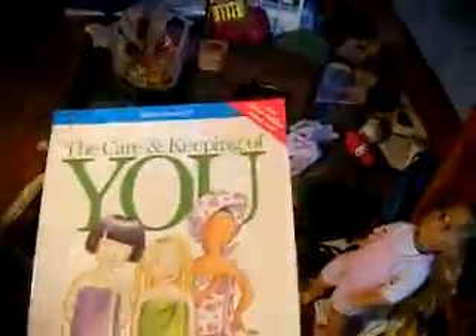Hey guys, welcome to Jaxx at Jaxx9. Today I'm going to show you stuff I got this weekend. I got the Care and Keeping of You American Girl book.